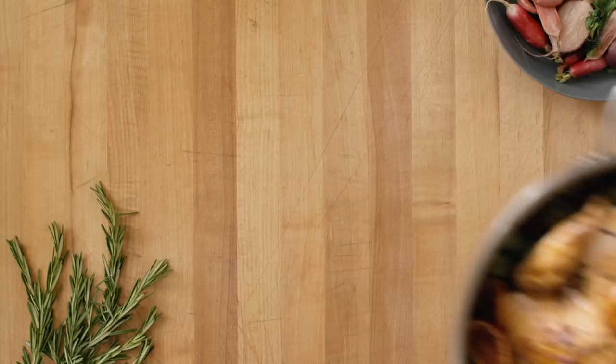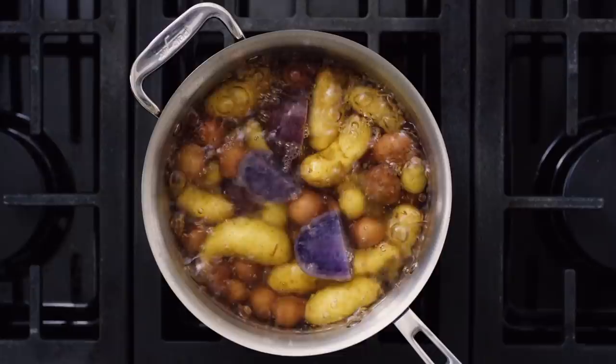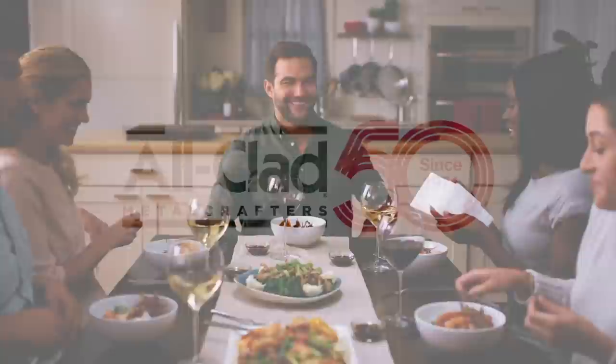Funding for this series was provided by the following. That meal, you sautéed, you seared, and you served. Cooking with All-Clad, bonded cookware designed, engineered, and assembled in the USA for over 50 years. All-Clad, for all your kitchen adventures.